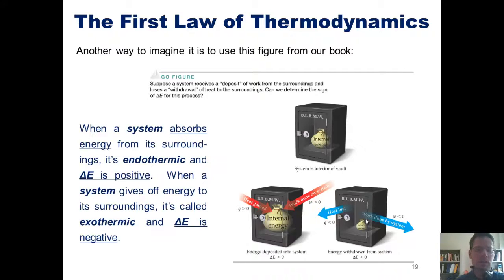When a system absorbs energy from its surroundings, we call that endothermic, and it has a positive delta E. In the metaphor, we can imagine that as a deposit into the system from the surroundings. Because we've deposited energy, either in the form of heat or work, delta E is positive. In contrast, when a system gives off energy to its surroundings, we call it exothermic, and delta E is negative — like a withdrawal from the system's account.